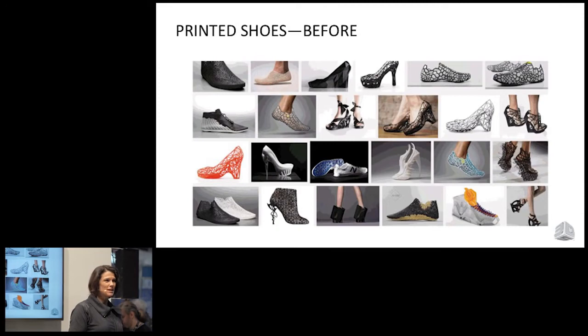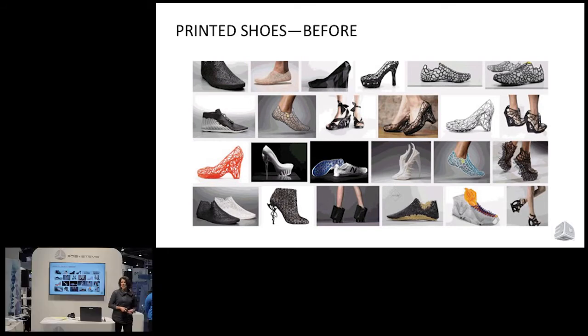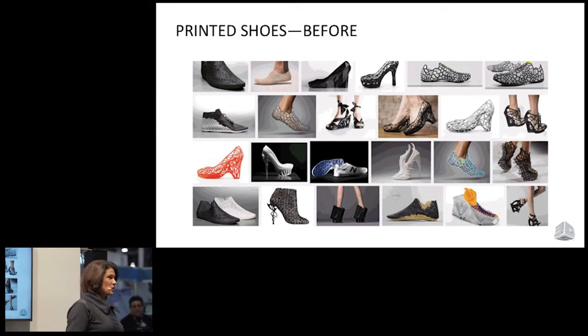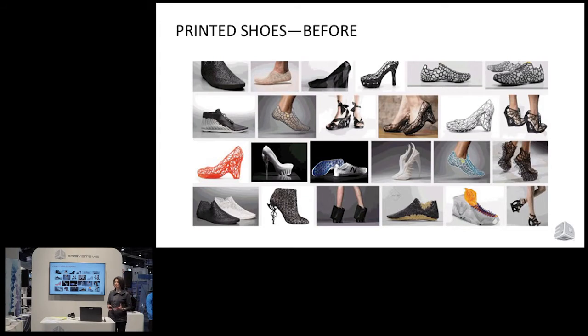Before we made an announcement in November, this was really what the world of printed footwear looked like — beautiful, artistic, very creative designs. But from a performance perspective, other than the New Balance track spike there, not something that you would want to put on your feet and go for a run in, and not something that was very accessible for the average consumer. Even if you were into high fashion, you probably wouldn't be getting your hands on one of these. They're more suited for an exhibit, a museum, or a fashion show runway — beautiful product, but not accessible.